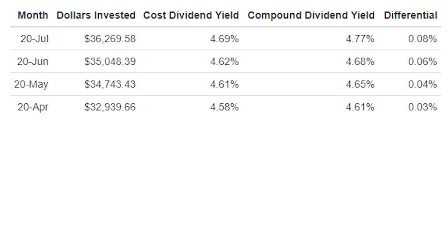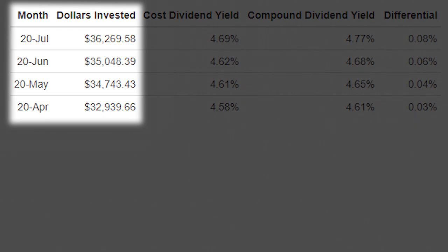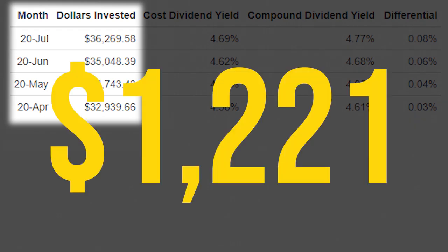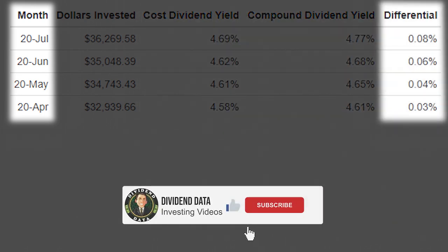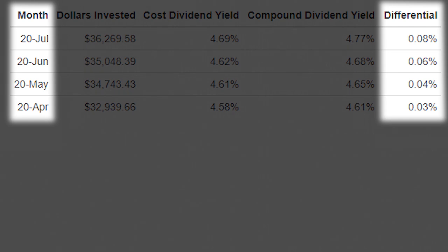As you can see in this table, since April I've gone from $32,939 to $36,269 invested by the end of July. This was a bigger buying period for me as I invested $1,221 since my last update. During this same time frame, my dividend yield on cost increased from 4.58% to 4.69% and my compound dividend yield increased from 4.61% to 4.77%. These significant yield increases are due to me purchasing some high-yield stocks at what I would consider to be a good value. Most importantly, the differential between the compound dividend yield and yield on cost increased by 0.02% once again as I reinvested all $127 of my July dividend income.